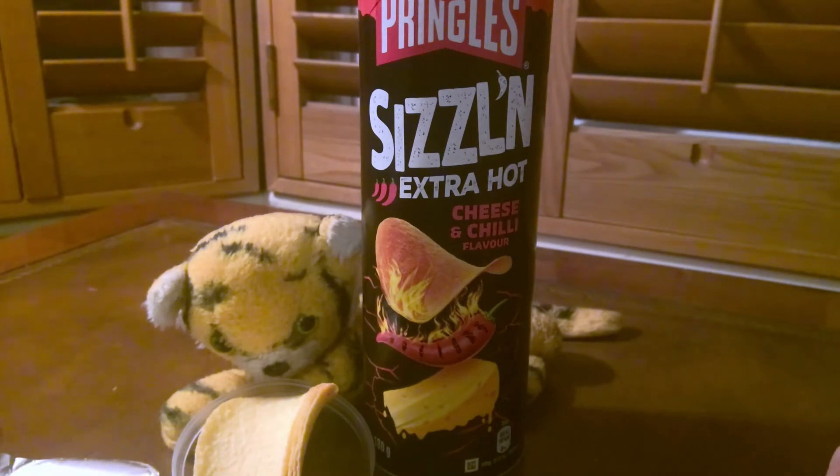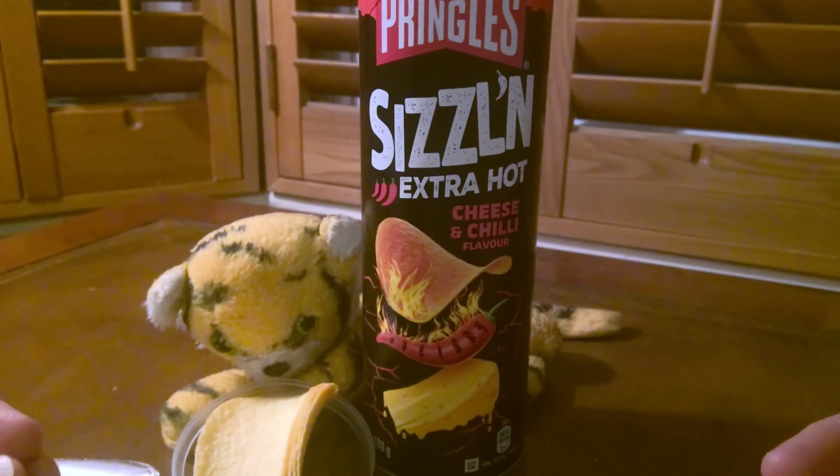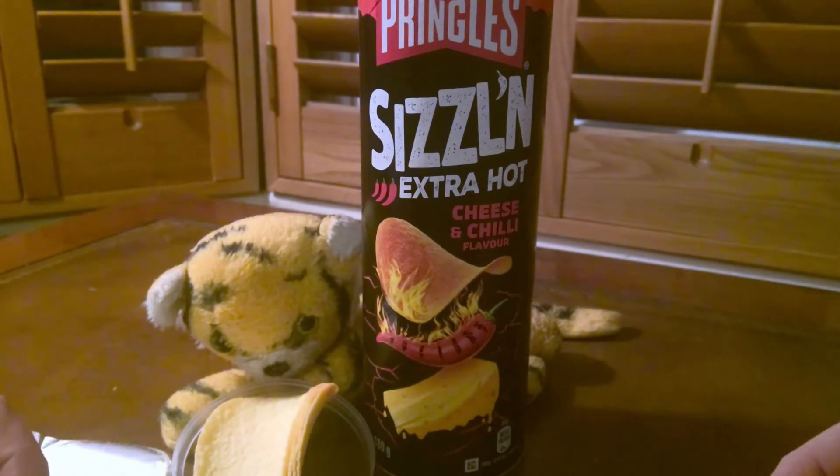Is it extra hot? Are you going to be hanging your tongue out searching for yogurt, cold water, or an ice cube? No, you're not. But it's quite a long-lasting heat — it's a good 30 seconds since I finished my third crisp and I can still feel a little buzz of the chili. That long-lastingness is to be lauded, so flavor-wise I'm going to give it a four out of five.